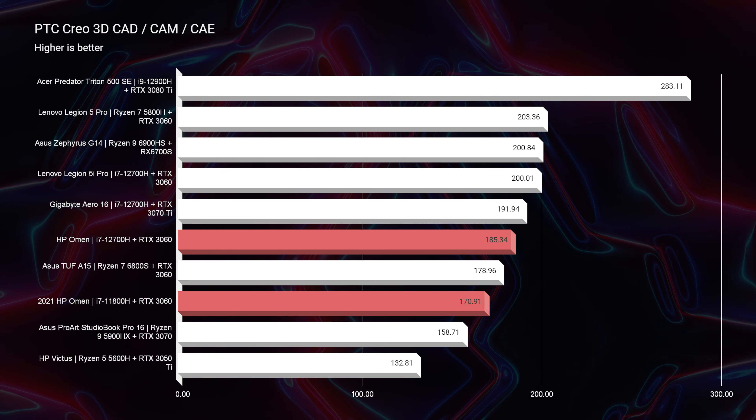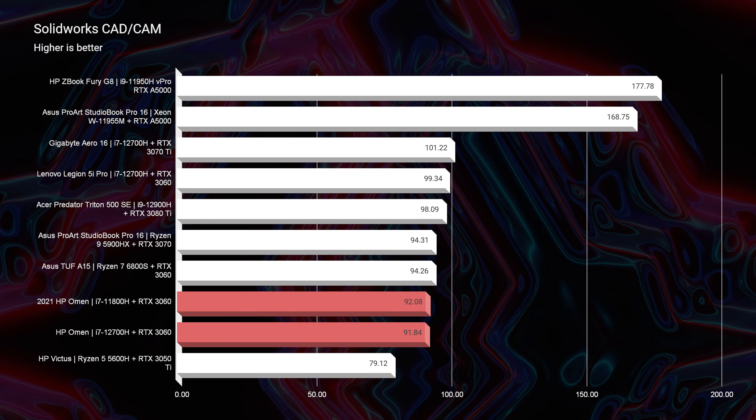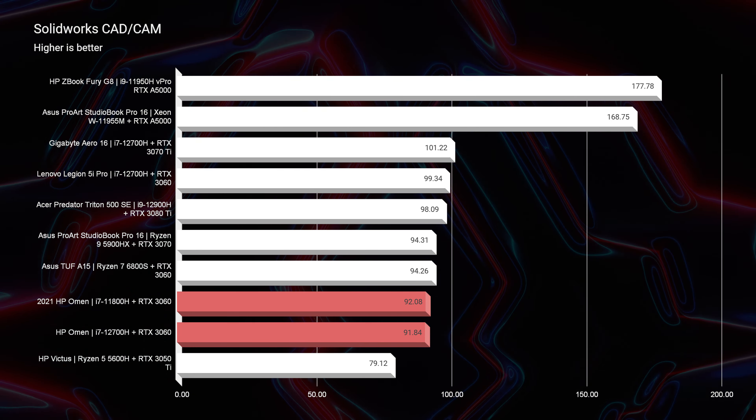They haven't launched new GPUs in laptops yet — the 40 series was just announced but hasn't made it into laptops yet. So right now we're seeing very similar performance. The CPU is not making a huge difference inside of 3D modeling programs. As we get into SOLIDWORKS, it's literally almost the exact same score — just one point difference.